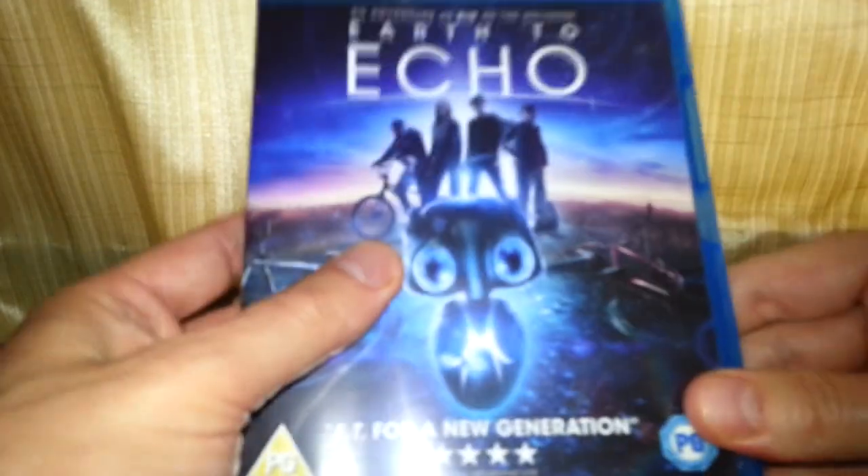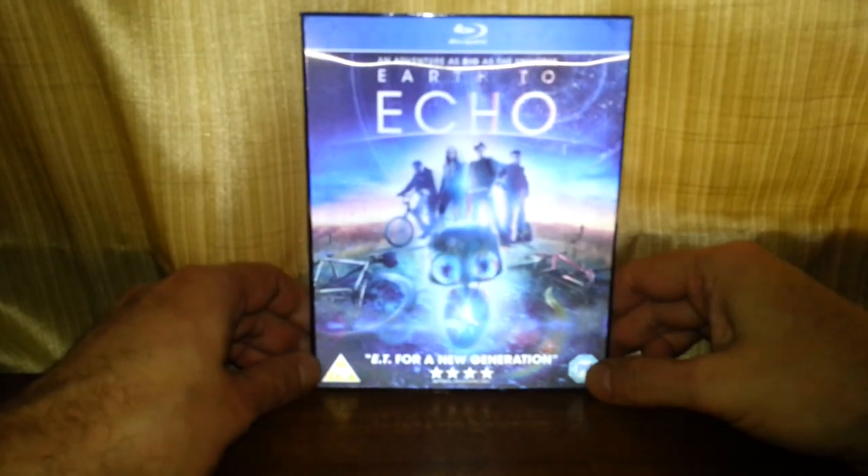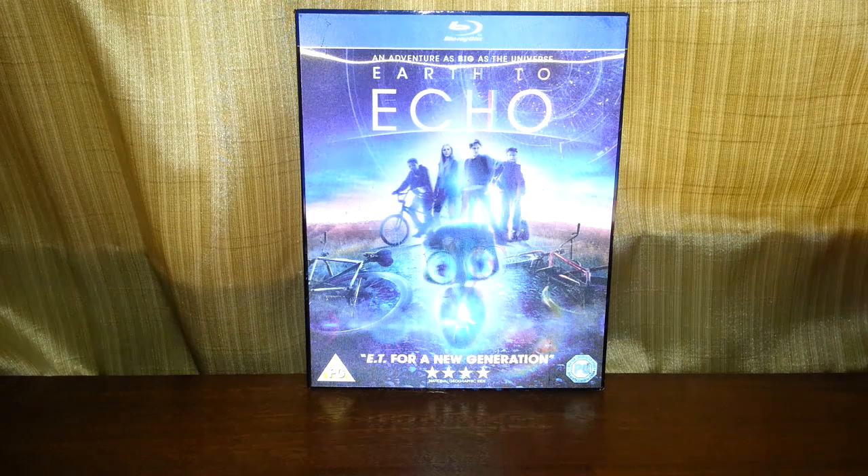Is it worth 50p? Has anybody seen this film? I'll probably watch it when I get round to it — I've got so many to watch now. But 50p, come on. I think it's worth 50p just for the case alone if the film's rubbish. Anyway, going to end this now. Thank you so much for watching — till next time and goodbye.